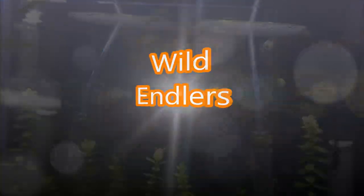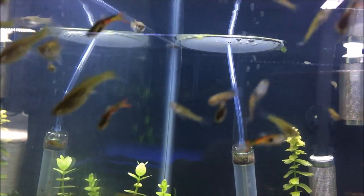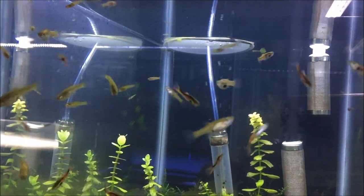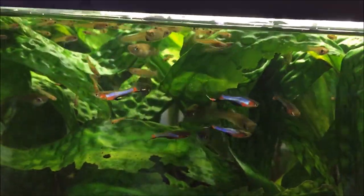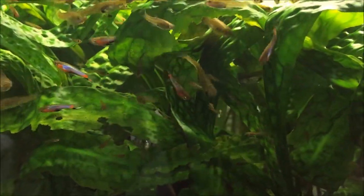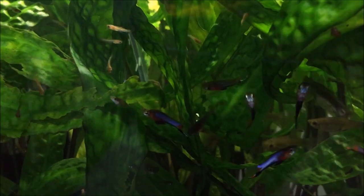These are the wild black bar endlers — they're really similar to the lime green, but you can see their body is more of the orange and black than the actual lime green. These guys I'll have for $10 a pair. And I also have lots of these blue star endlers — look at the beautiful coloration on them, you can see they've got some wild tails too. These blue star endlers are already on the website, and they are $20 a pair, $30 for two pairs, and $100 for an eight-pair colony.